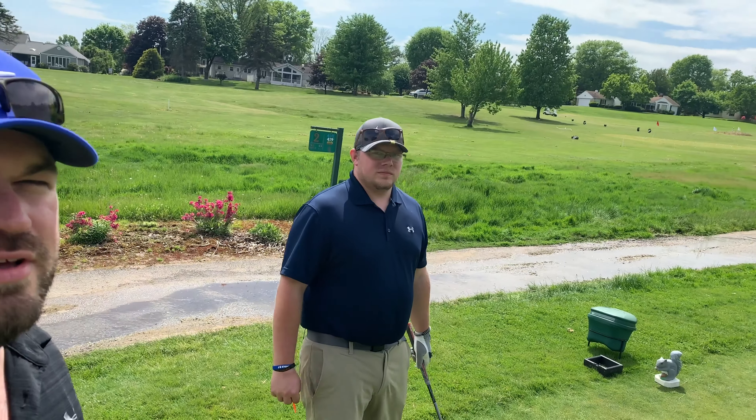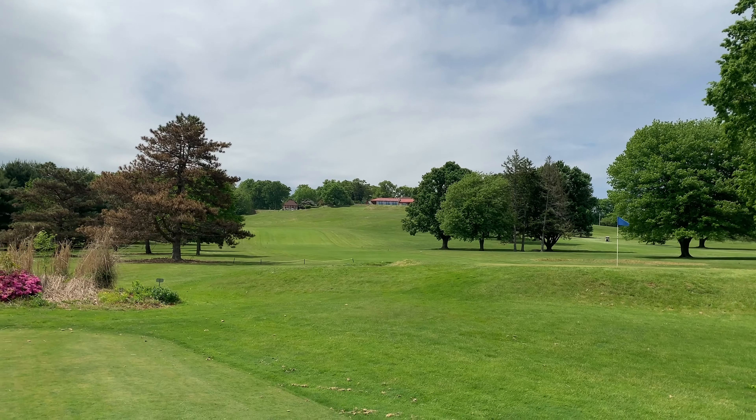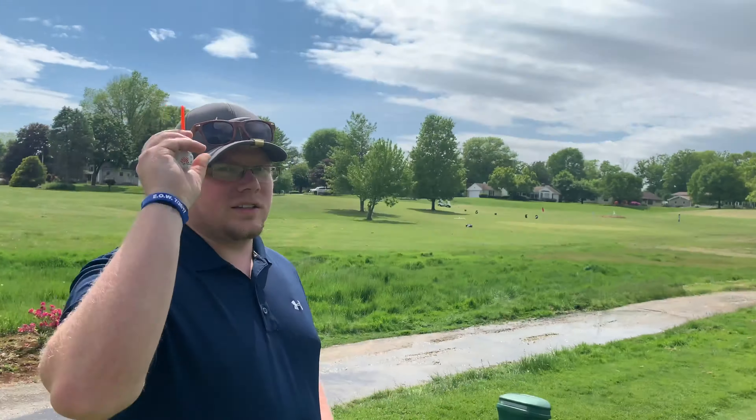All right guys, welcome back to Three Putts Golf. We're at Susquehanna Valley Country Club in Hummel's Wharf, Pennsylvania. Just finished up the first hole, which was all the way up there coming down that hill. We're gonna do a little course overview as we go. Sorry it's kind of bright, but oh well. We'll check in with you guys as we go along.